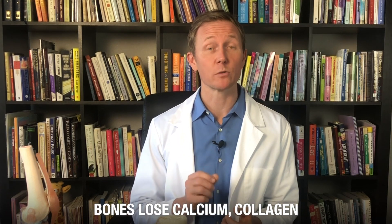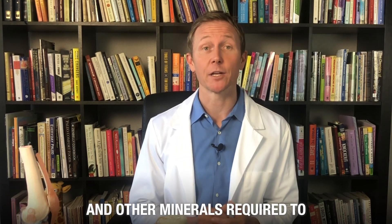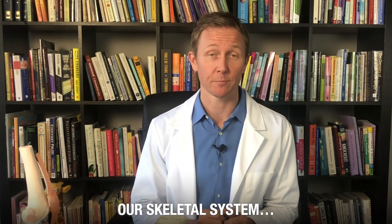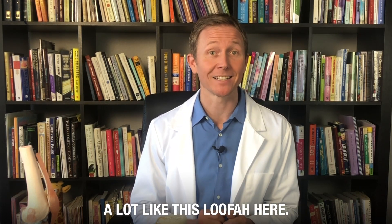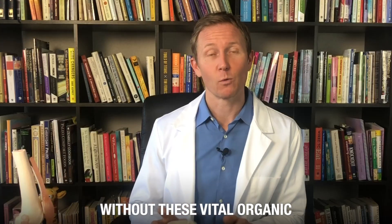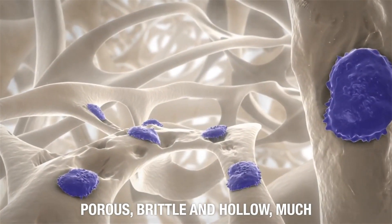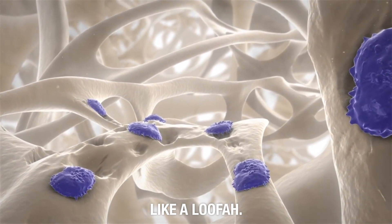Now, with each passing year, our bones lose calcium, collagen, and other minerals required to provide strength and density to our skeletal system, which leaves our bones looking a lot like this loofah here. Without these vital organic components, our bones become porous, brittle, and hollow, much like a loofah.